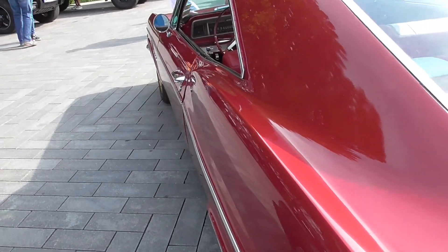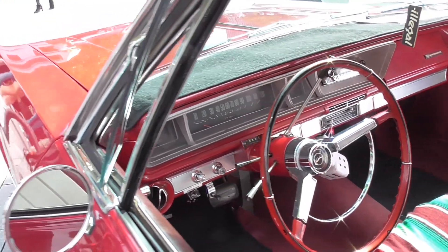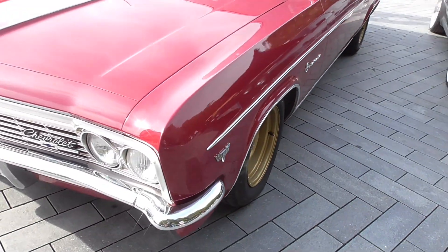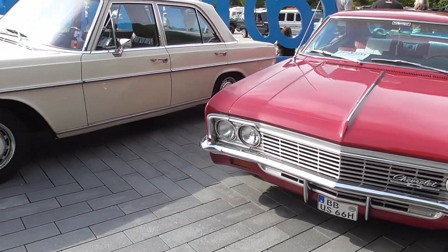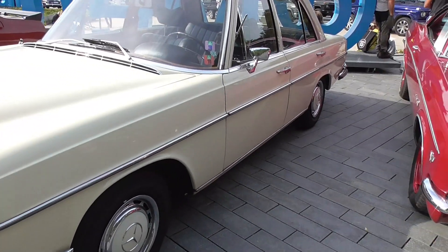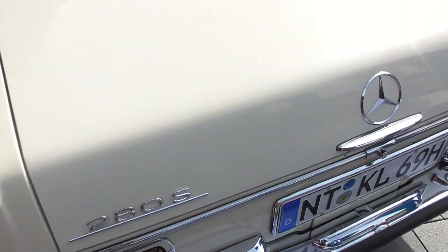It's for sale in case you want it — 25,000 euros is the price from the seller. So this could be a W109 or W108 — now it's the 108, because it's only the 280S.